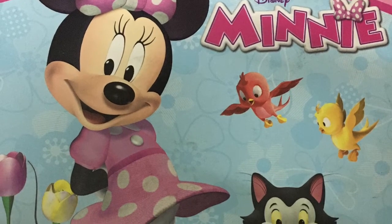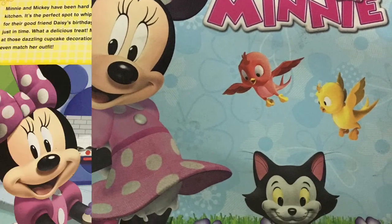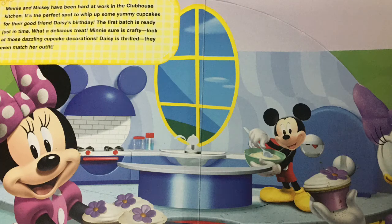Disney Minnie My Busy Books. Minnie and Mickey have been hard at work in the clubhouse kitchen. It's a perfect spot to whip up some yummy cupcakes for their good friend Daisy's birthday. The first batch is ready just in time. What a delicious treat.